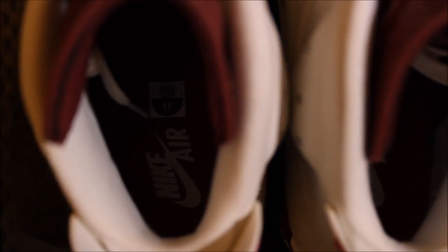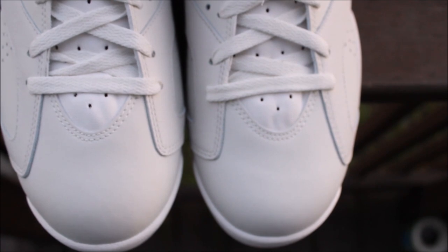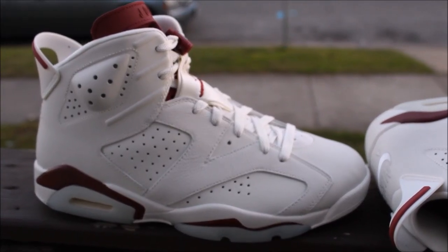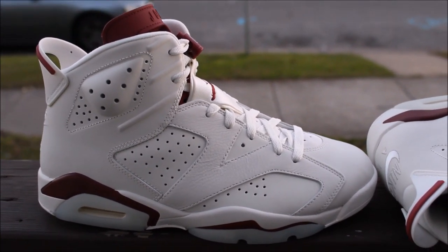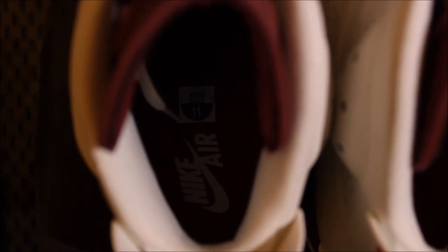One thing I noticed is that the leather on the toe box is real soft compared to the other Sixes. The panel on the side has the tumbled leather. These are fire, yo — comment down below, let me know if you guys were able to cop these.